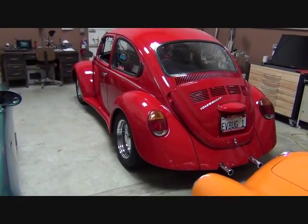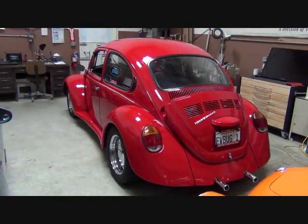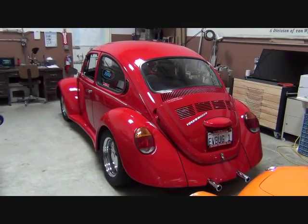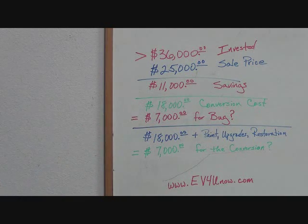This car represents over a $36,000 investment, but it's being offered for sale for $25,000. That's an $11,000 savings. The conversion cost — just for the components, less labor — was $18,000, which means you're getting the restored bug for only $7,000.